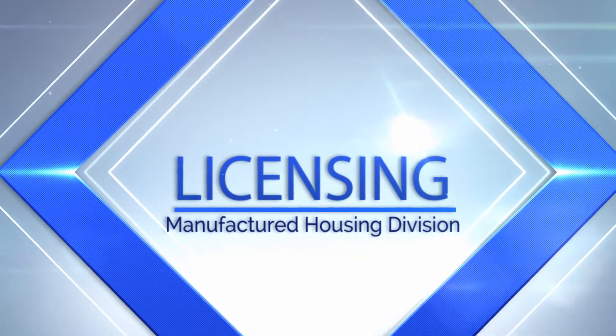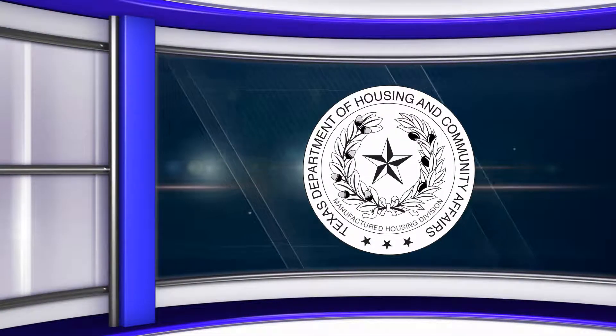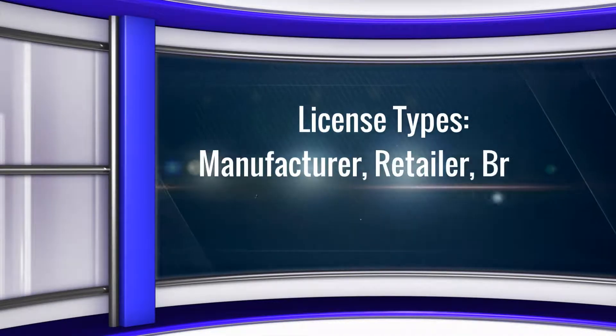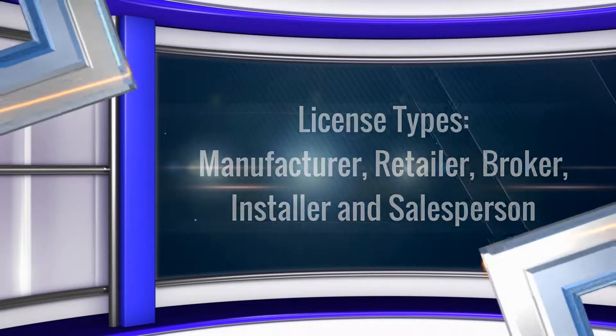Welcome to the Manufactured Housing Division. In this video we will discuss the different license types and what those licenses allow you to do. The Texas Department of Housing and Community Affairs Manufactured Housing Division issues the following license types: manufacturer's license, retailer's license, broker's license, installer's license, and salesperson's license.